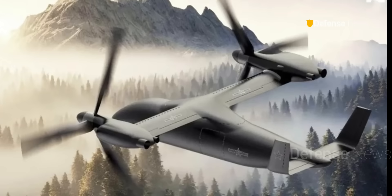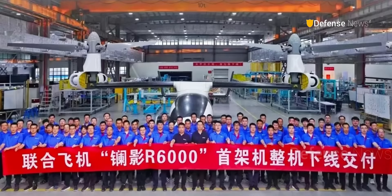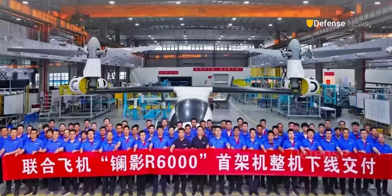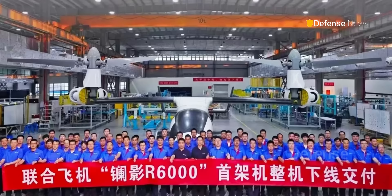China has already experimented with tiltrotor drones, such as the UR-6000, which first appeared last year. Although introduced as a civilian project, later images showed it painted in PLA markings. The same dual-use potential is almost certain for this new crewed tiltrotor.